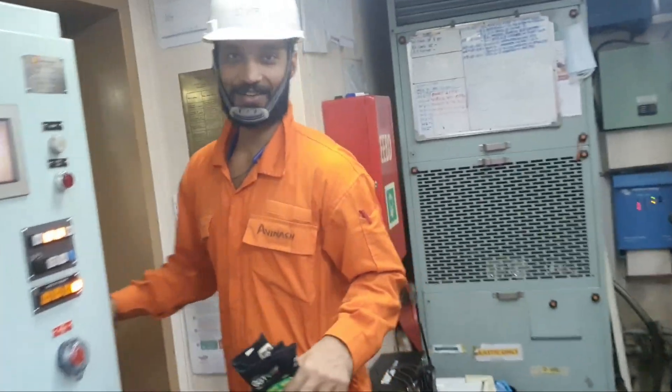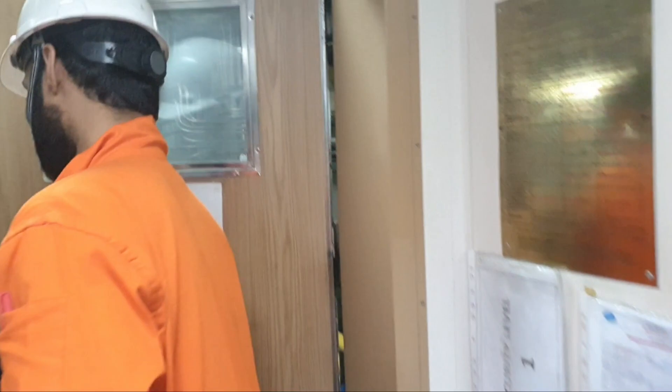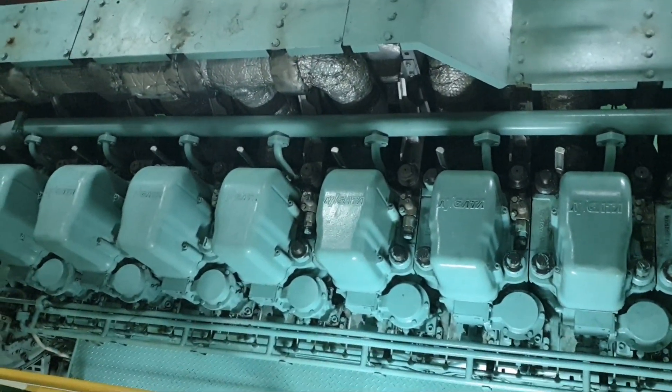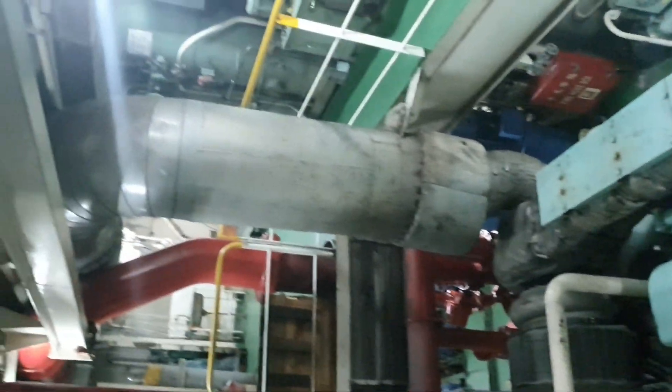We are going back to the engine room. This is the main engine — a turbocharged engine.